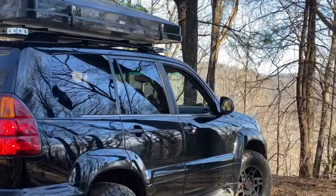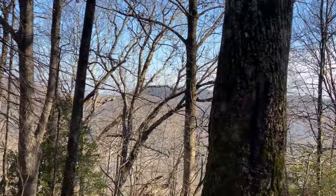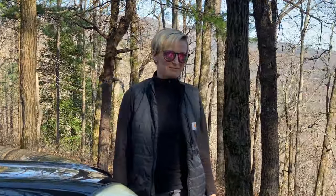I think we have made it to the campsite, everybody. Oh my God, look at this view. I was sweating for a second over there — I was like, I think I can make it. Yeah, we made it. This thing is a beast. Holy hell.